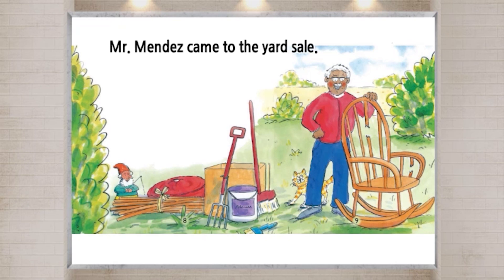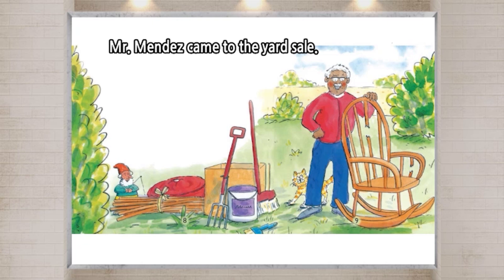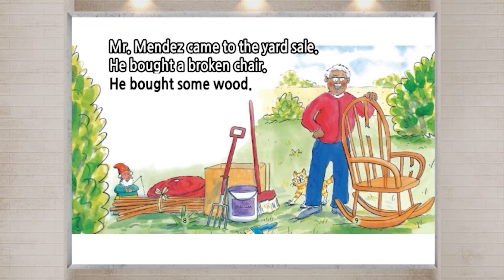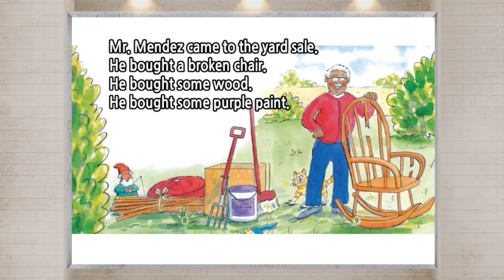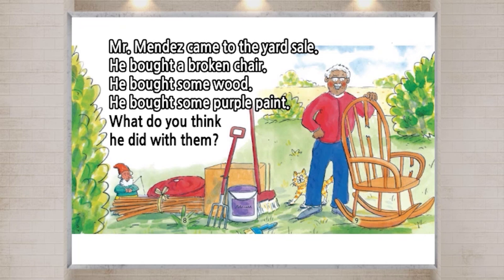Mr. Mendez came to the yard sale. He bought a broken chair. He bought some wood. He bought some purple paint. What do you think he did with them?